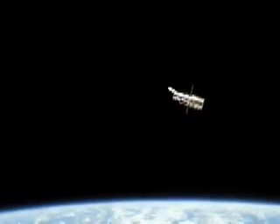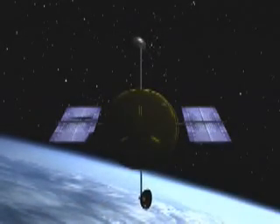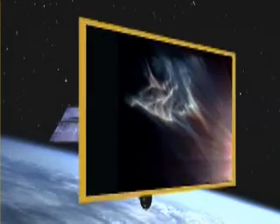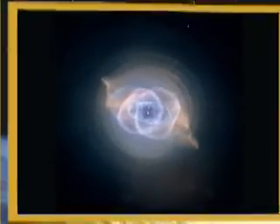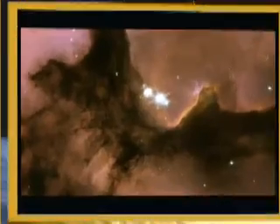Since 1990, the Hubble Space Telescope has circled the Earth, looking out to the farthest reaches of the universe. As one of the crown jewels of NASA's orbiting great observatories, Hubble has brought back spectacular vistas which have inspired an entire generation. Images that resemble framed pieces of art — images so powerful that they are known worldwide. We'll take a guided tour of some of the best Hubble images taken throughout the years.